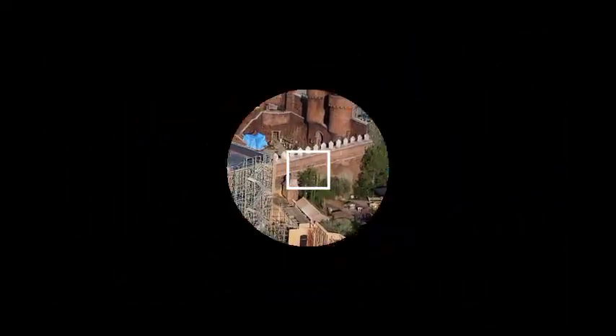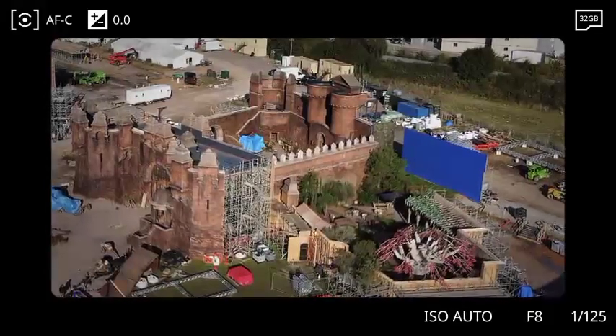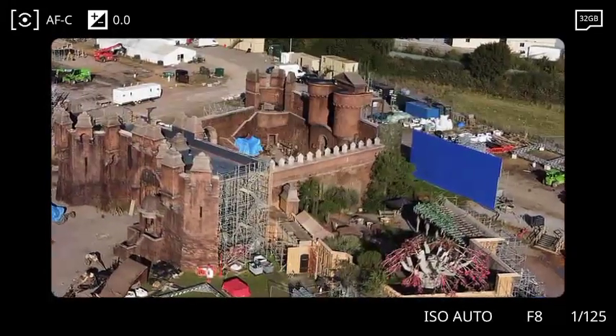In recent leaks, it was observed that a new Red Keep set was being constructed at Leavesden Studios.